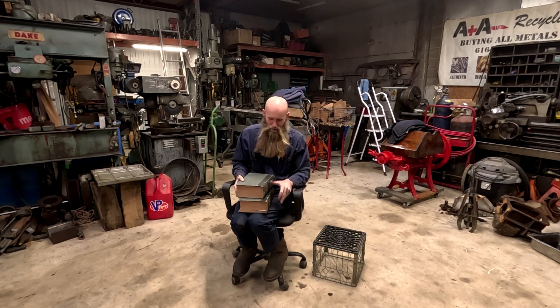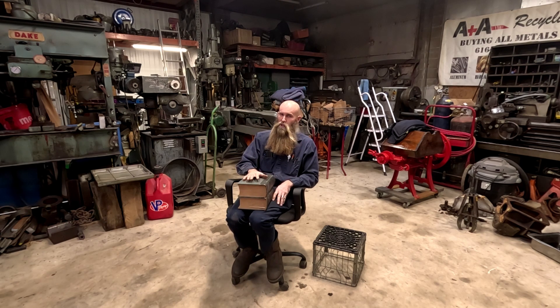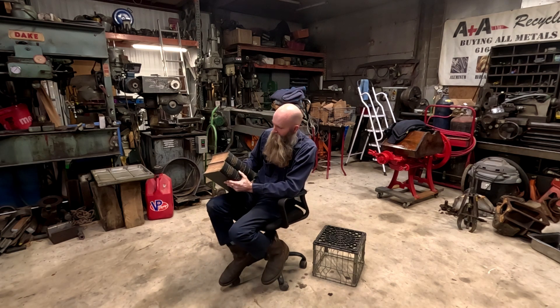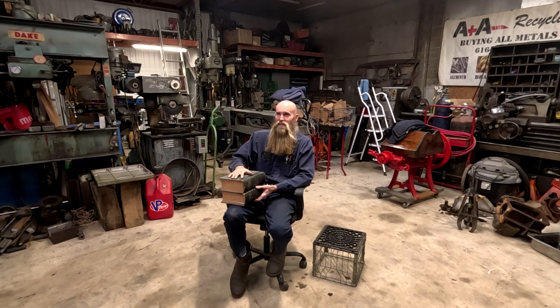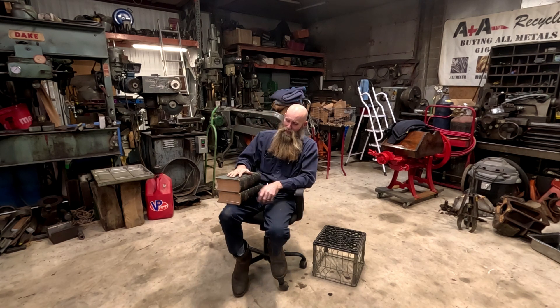The books I want to highlight today are a pair - a two-volume set that is probably the most valuable books I own. This is volumes one and two of Appleton's Dictionary of Mechanics, the 1865 edition. I don't even remember exactly how I stumbled across these - probably through threads on the internet - but I became aware of these books about eight or nine years ago and immediately thought I've got to own this.